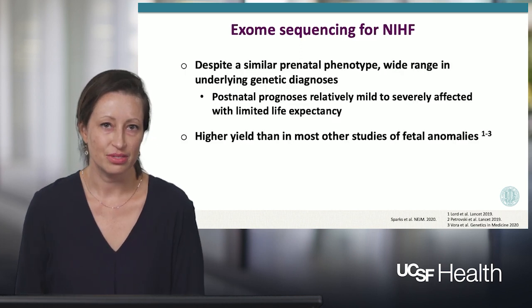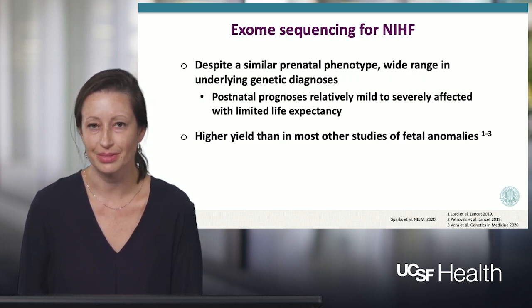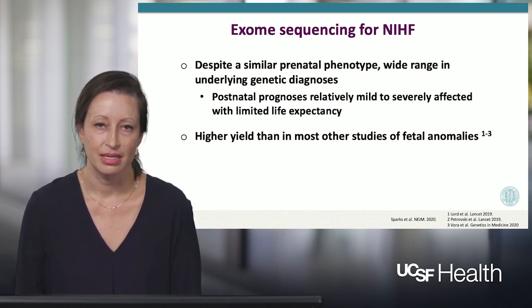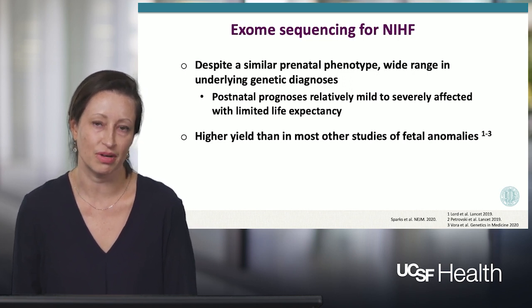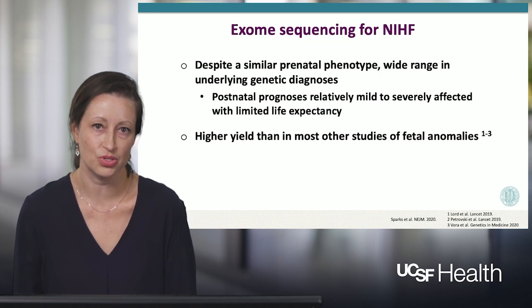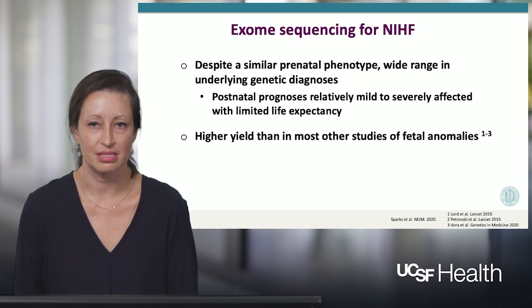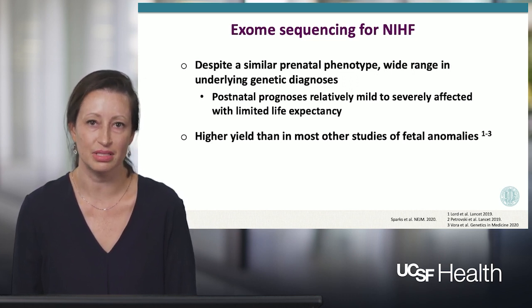What we've learned through this study is that despite a similar prenatal phenotype with fluid overload of the fetus that can happen at any point in gestation, there's a very wide range in the underlying diagnoses. The ultimate postnatal prognoses for each of these conditions is very different and affects the counseling we provide to patients and the care we deliver substantially. Importantly, the diagnostic yield we saw through exome sequencing for non-immune hydrops specifically is much higher than seen with other studies of all types of fetal anomalies, highlighting the burden of single gene disorders for non-immune hydrops specifically.